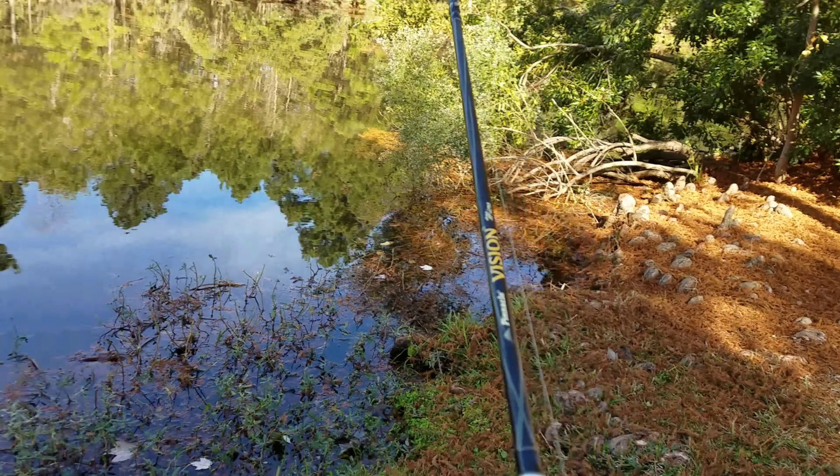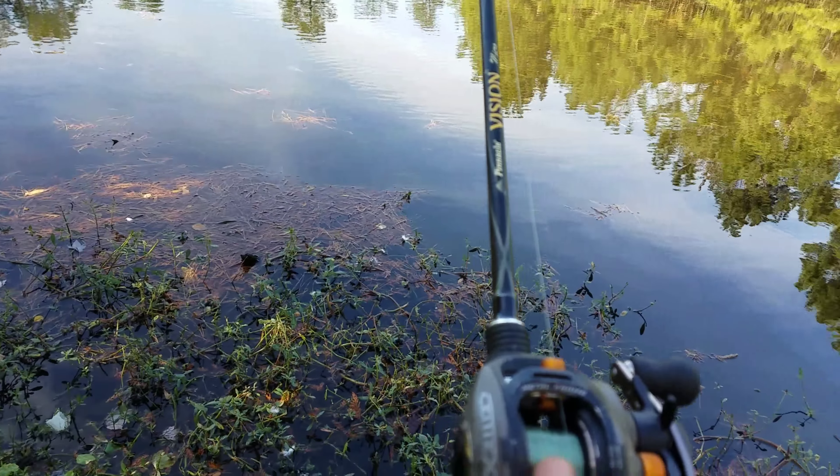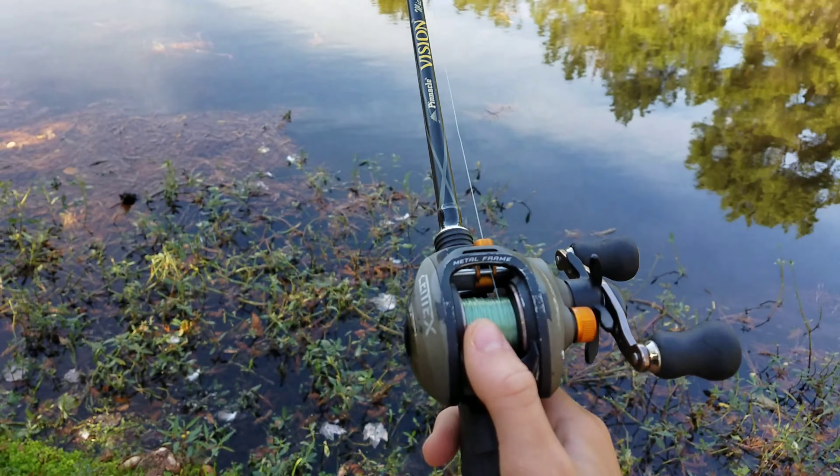We have made it to the pond where we are going to be attempting the Lucky Tackle Box Slam. The first spot I fished there for a whole day and had nothing. Hopefully this spot right here is going to be better.